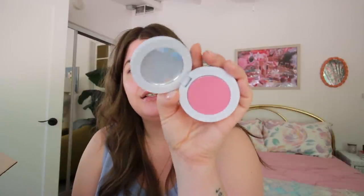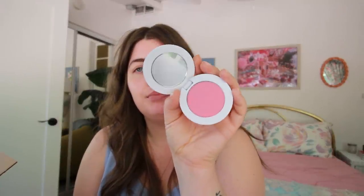I got three Makeup by Mario products, though one is shipping separately. I got this powder blush — I'm not usually a powder blush person, but I've heard good things about these blushes. I got the shade Poppy Pink and it looks like a really pretty pink. I'm gonna try that — this feels like Christmas.